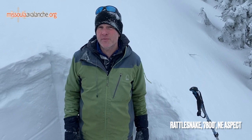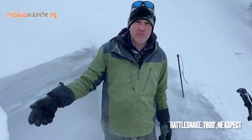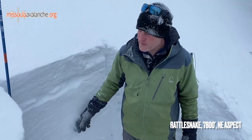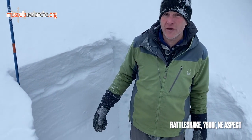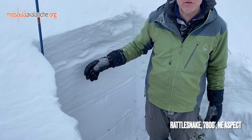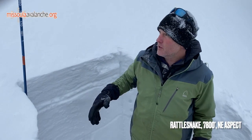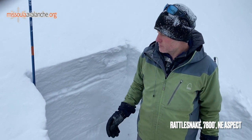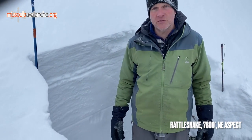We found that our temperatures have dropped considerably since the last two days. We're down to about 15 degrees Fahrenheit here and we have freezing temperatures all the way to lower elevations. The snow is freezing up well and we're not finding any moist snow throughout the whole snowpack. Everything has dried back out and that new snow is bonded pretty well.